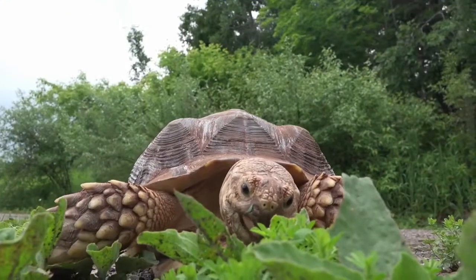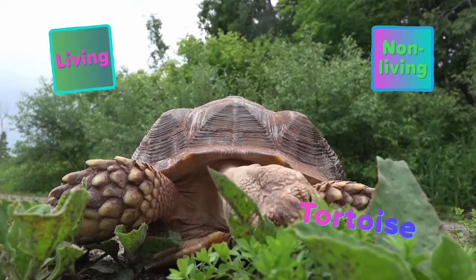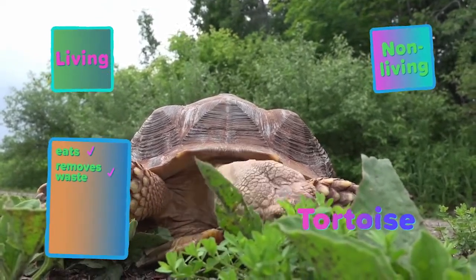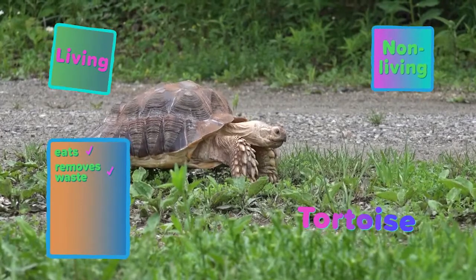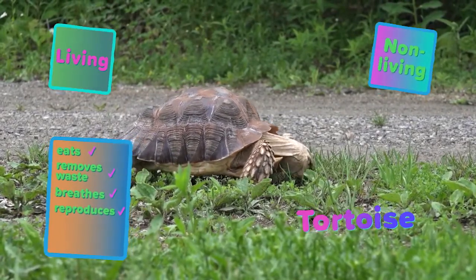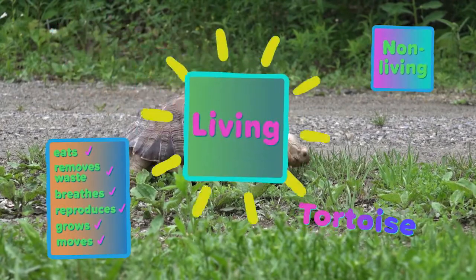Look at this object and decide whether it is living or non-living. This is a tortoise. Right now it is eating plants, and later it will remove waste from its body. It is also breathing. The tortoise reproduces by laying eggs, and it also grows and moves. This tortoise is a living thing.